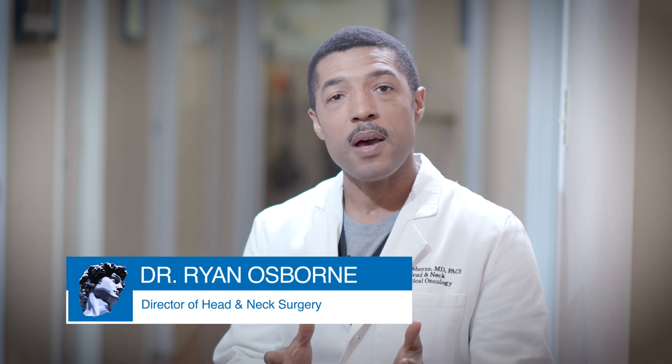The take-home message is this: if you have a parotidectomy, you will absolutely have some form of Frey's syndrome. However, with reconstruction, Frey's syndrome can be completely avoided. And even if you've had surgery done at another institution and you are suffering from Frey's syndrome, it can still be secondarily corrected. Just reach out to us if you have any questions about Frey's syndrome or how we could help you.